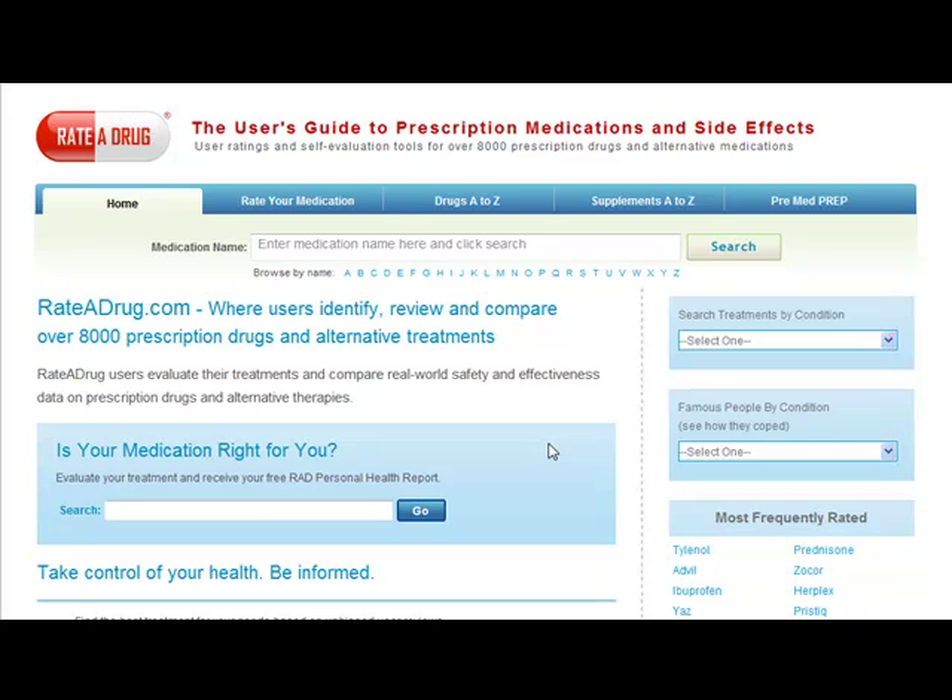High blood pressure affects approximately 31% of Americans over the age of 20. Whether you're researching prospective high blood pressure medications or are already taking a medication for this condition, Ratedrug can help show you treatment options, compare the benefits and side effects for each medication, and give you user reviews about each treatment.